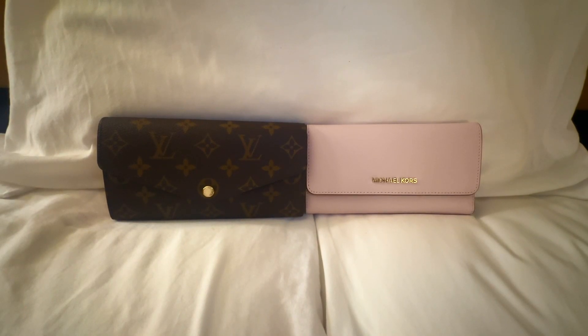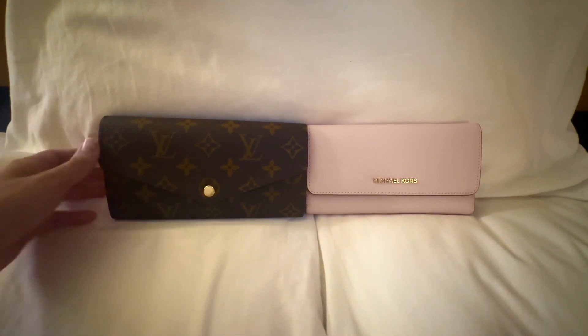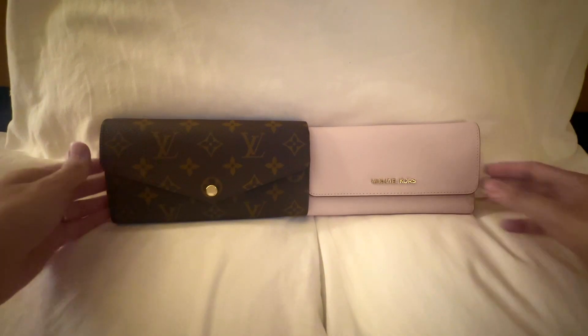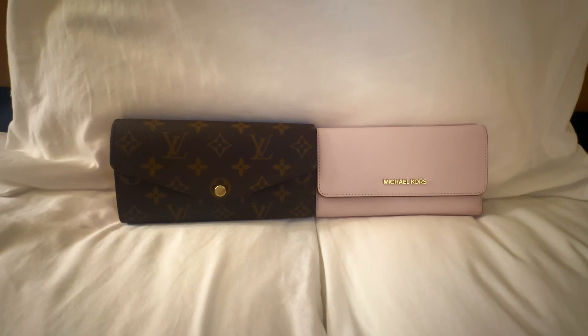Hi everyone, welcome or welcome back to my channel. Today I'm going to film a video comparing two long wallets: the Michael Kors wallet from the outlet versus the Louis Vuitton Sara wallet that I just replaced. One is way, way more expensive than the other — probably more than 10 times the price.